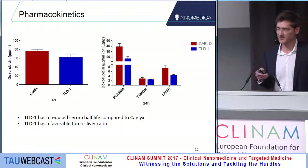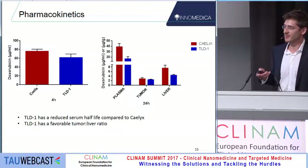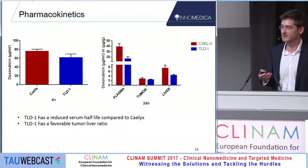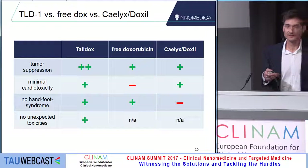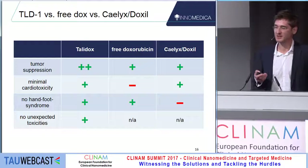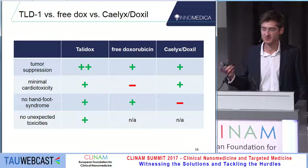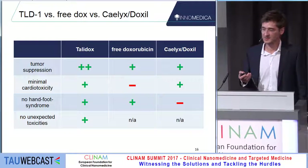On pharmacokinetics, we know a little about it and more is coming from the GLP studies. There is a shorter circulation half-life for TLD and some sort of a beneficial tumor-to-liver ratio visible at 24 hours after injection. In summary, there is quite strong tumor suppression associated with the TLD liposome. There is minimal cardiotoxicity to be expected, and there is barely any hand-foot syndrome — so far we have no reason to expect other significant side effects either.